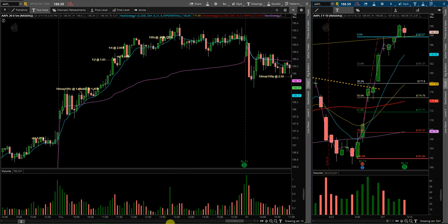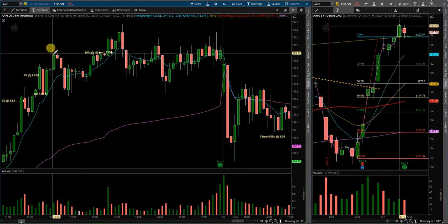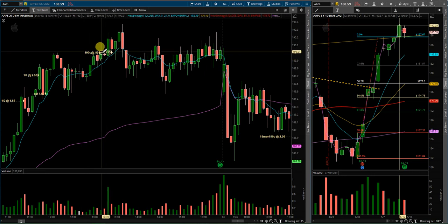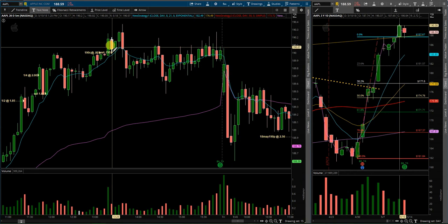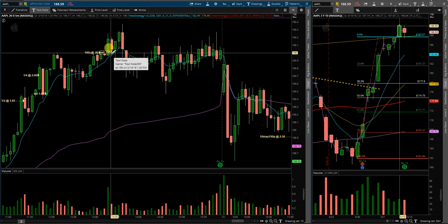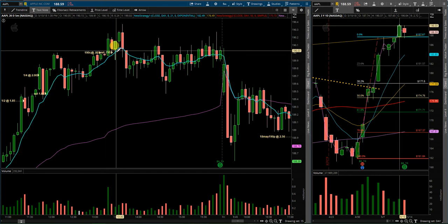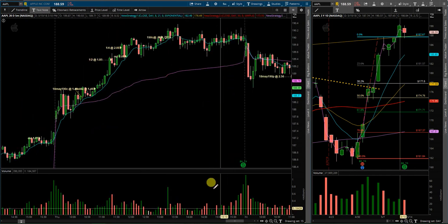I took one speculation, kind of a lotto play, towards the end of the day — late afternoon. Price put in a high right here, came up, and started testing it. I got into the weekly 190 calls at 0.80, and it broke below, taking me out at 0.795 — a very small loss, basically only commissions. As you can see, that was the top for the day, and maybe a temporary top going forward.